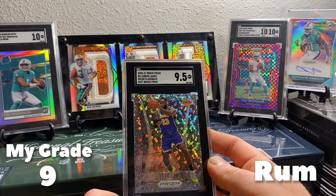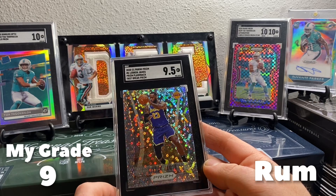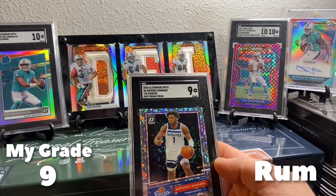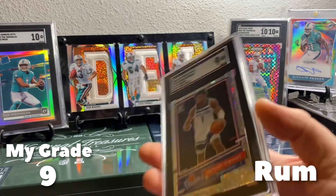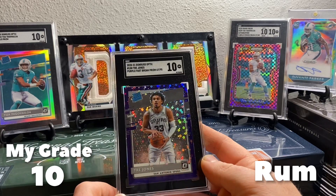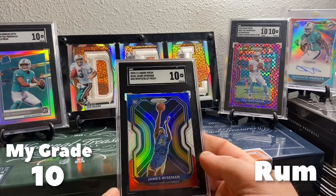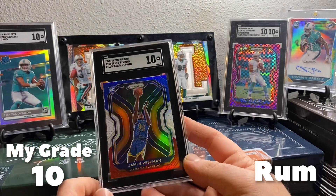Here's another neat one — 9.5 out of the Prism, this is the Flashbacks on the disco Fast Break. That's a sweet looking card. And here's a Fast Break Anthony Edwards — the rookie's 9. Trey Jones purple disco out of 95 — 10. And closing it out is a James Wiseman red white and blue 10. That's a neat card too.